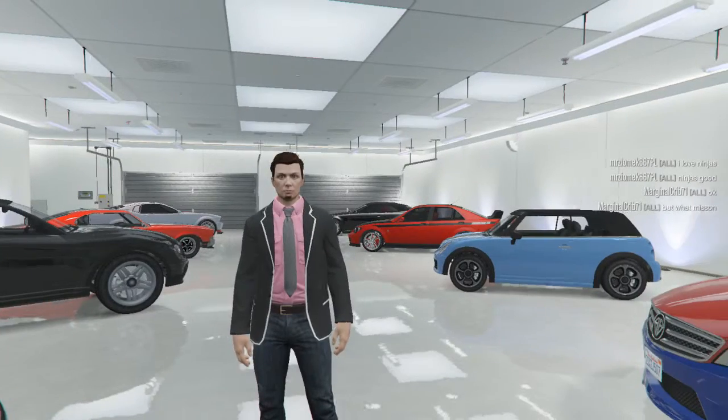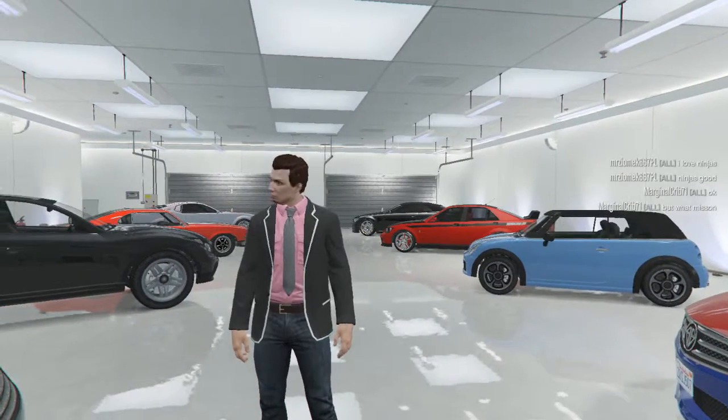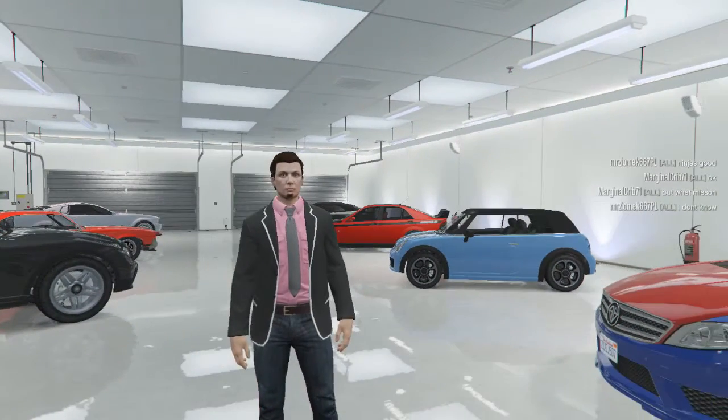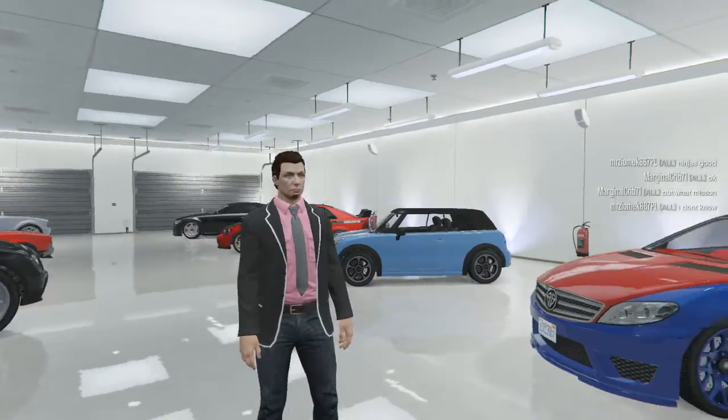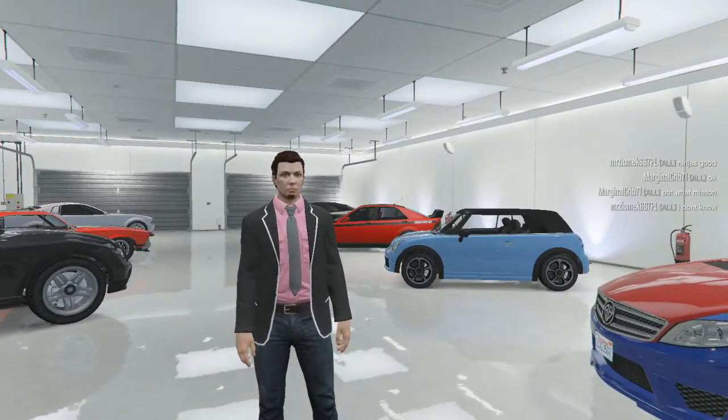Hello again YouTube, Ironic Lens Flare here, and I'm about to hit the golf course again with some of my friends. As you probably saw in the last video, I wasn't really dressed for it though, so I think before I go to the Los Santos Golf Club today, I'm going to do a bit of clothes shopping.